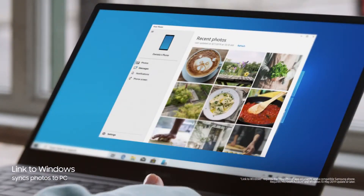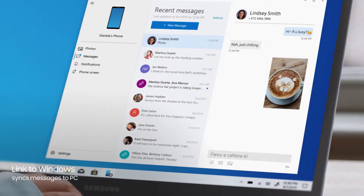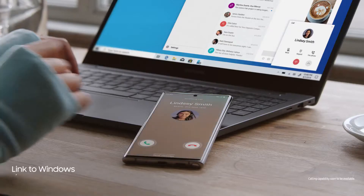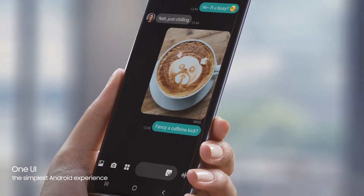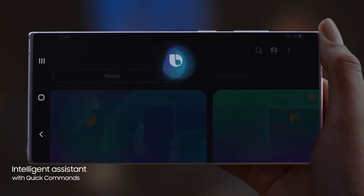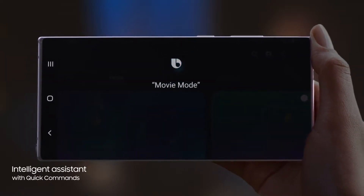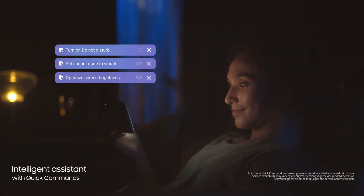Link to Windows gives you PC mobile continuity, so your computer recognizes Note 10, providing instant access to your mobile content via desktop. The revolutionized Android interface simplifies your on-screen experience. And with a single voice prompt — "Hi Bixby, movie mode" — Bixby AI will perform lists of tasks, automatically changing settings for you.